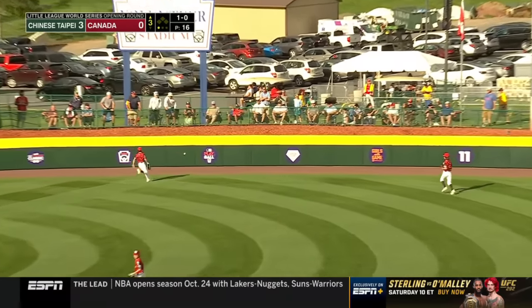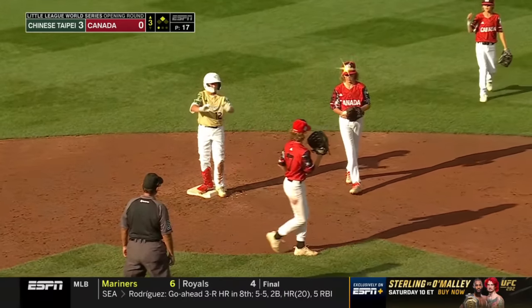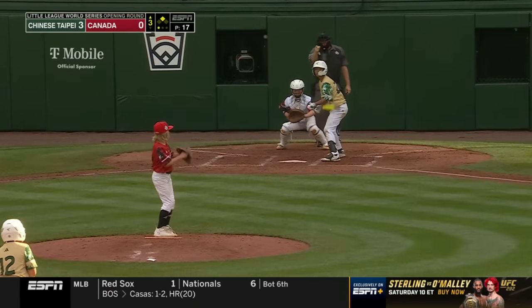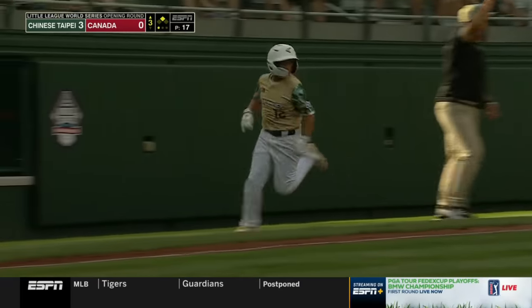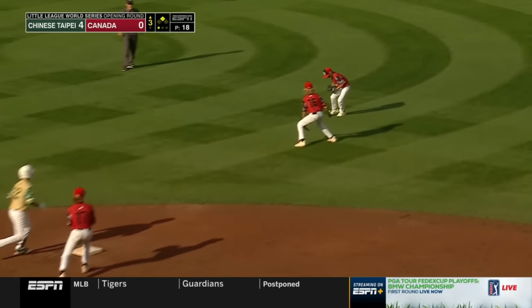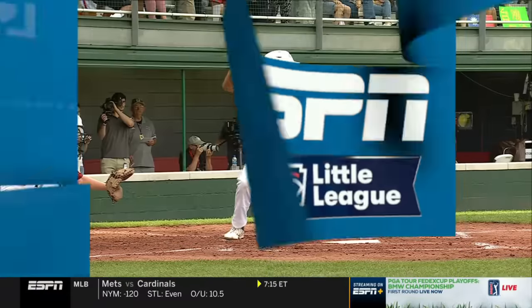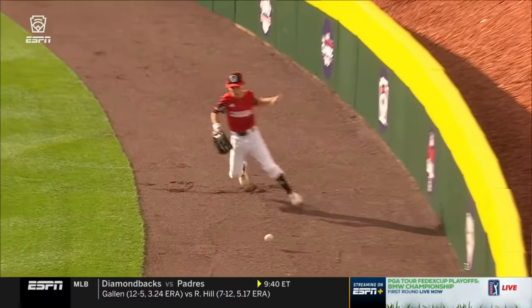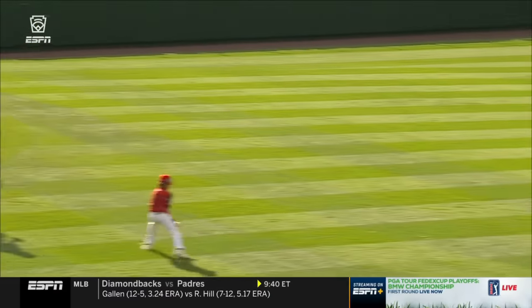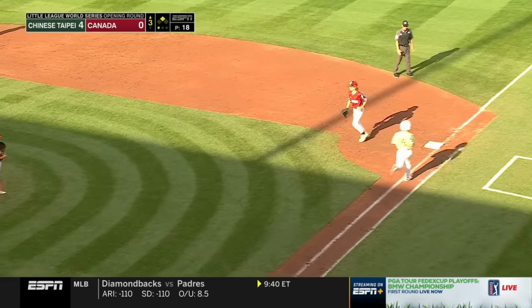Pulled on a rope to right center field, that splits the gap and one-hops the wall. Lai Yu Jun has a double here in the third. Wu Yun-Chi the first baseman ropes one right to the same spot in right center and bounces one off the wall. Lai scores from second — a couple of bullets from Chinese Taipei. Wu was not waiting around, looking for that first pitch — opposite field double. Jelson stabs and throws out Chen Kai-Shun on a first-pitch swing.